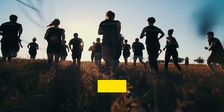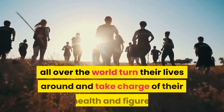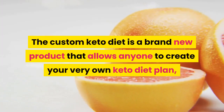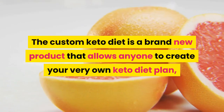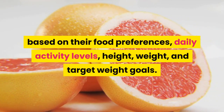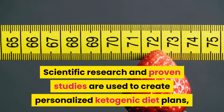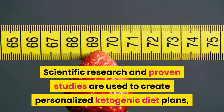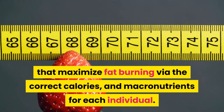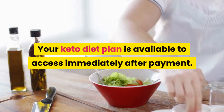The Custom Keto Diet is a custom meal plan service designed to help men and women all over the world turn their lives around and take charge of their health and figure. It's a brand new product that allows anyone to create their very own keto diet plan based on their food preferences, daily activity levels, height, weight, and target weight goals. Scientific research and proven studies are used to create personalized ketogenic diet plans that maximize fat burning via the correct calories and macronutrients for each individual.